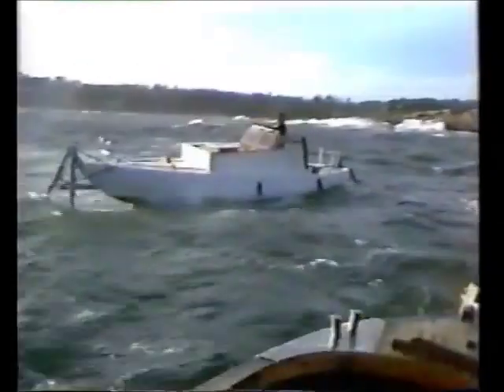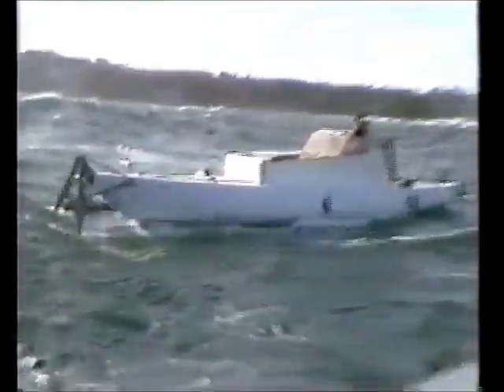And as a bonus, there's good news for seasickness sufferers. Because the foils absorb the energy of up and down motion, you end up with a much smoother ride.